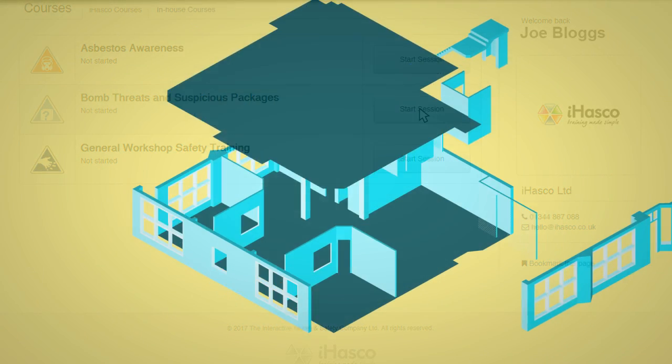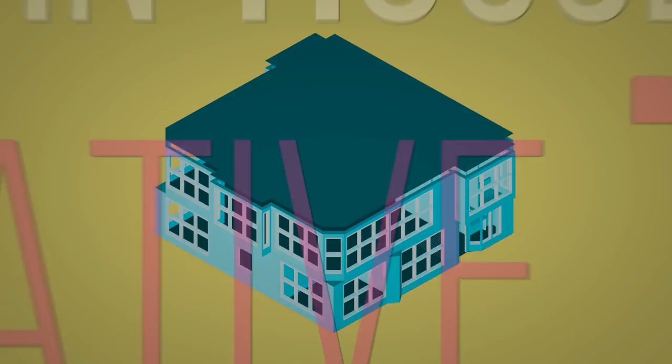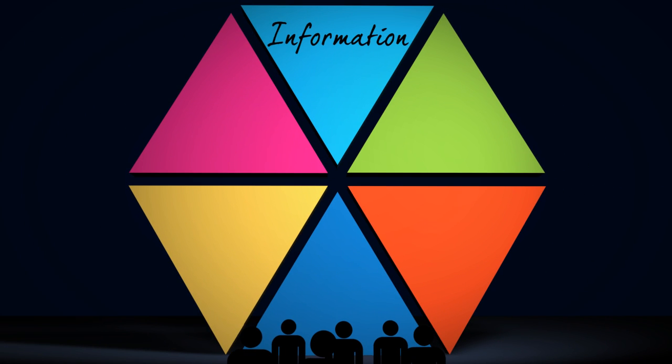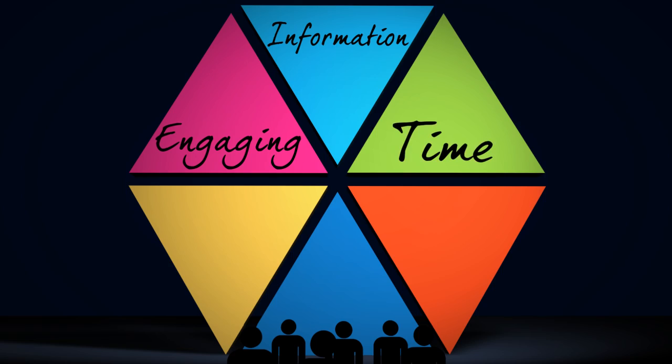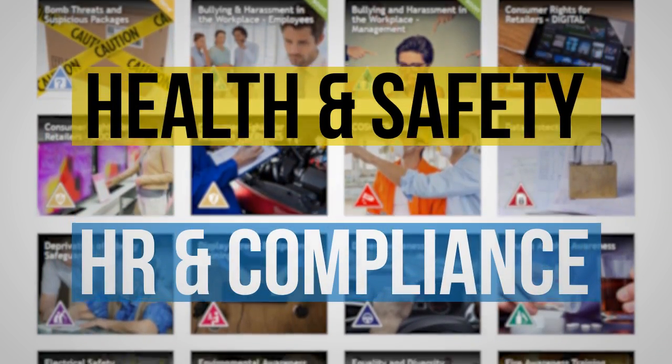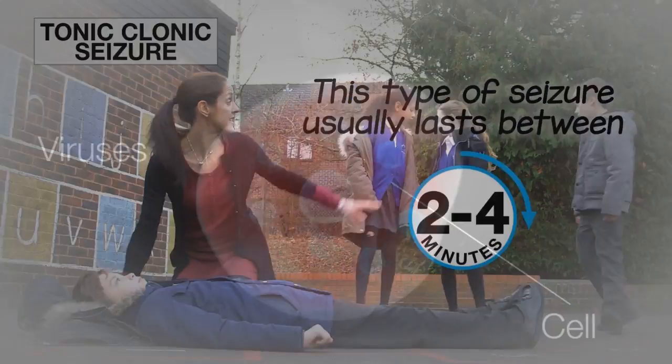Our courses are researched, scripted and animated by our in-house creative team, and they all work together to give you three things: as much information as possible, in the most engaging way, in the shortest amount of time. Our courses range from health and safety to HR and compliance, and they're made up of presenter-led training, real-life demos and high-quality animation.